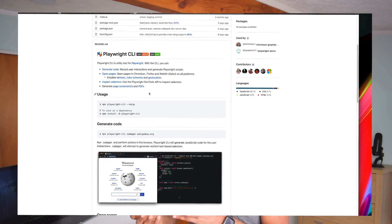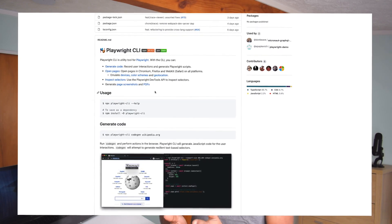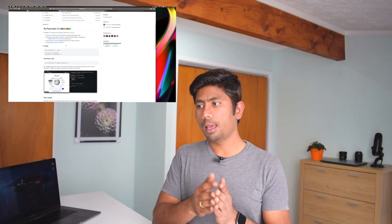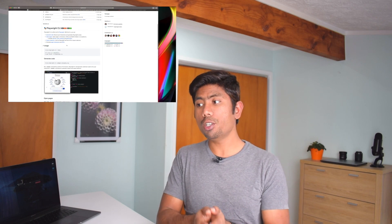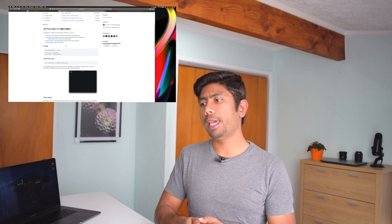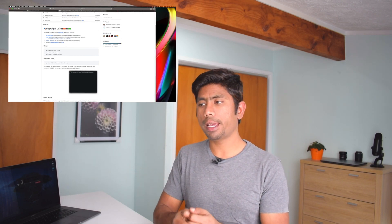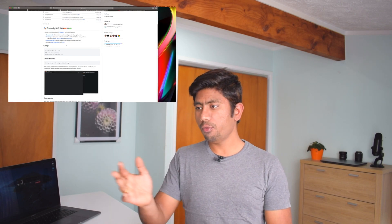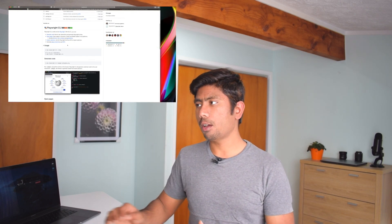The Playwright CLI opens pages on all platforms and emulates devices like color schemes, geo-locations, and more. It also inspects selectors using Playwright's DevTools API, which is one of the most exciting things. It also generates page screenshots and PDFs — an embedded feature of Playwright and Puppeteer for a long time — and those are available in the Playwright CLI as well.